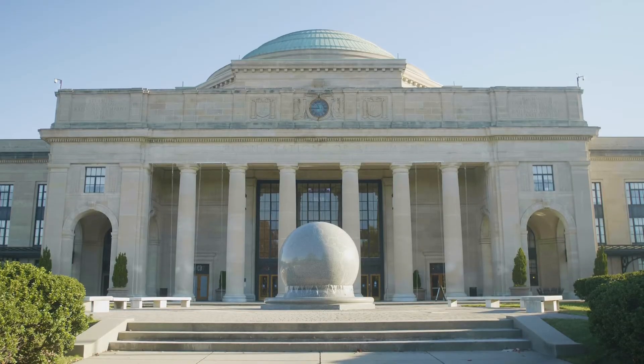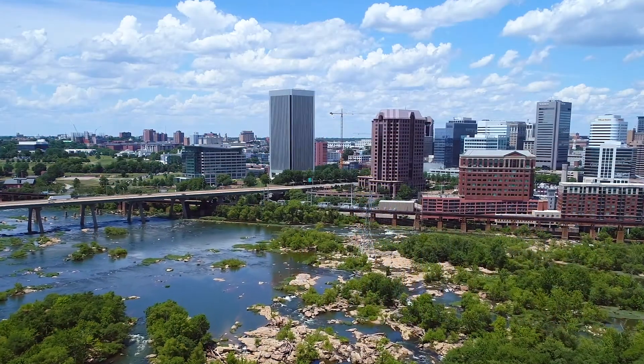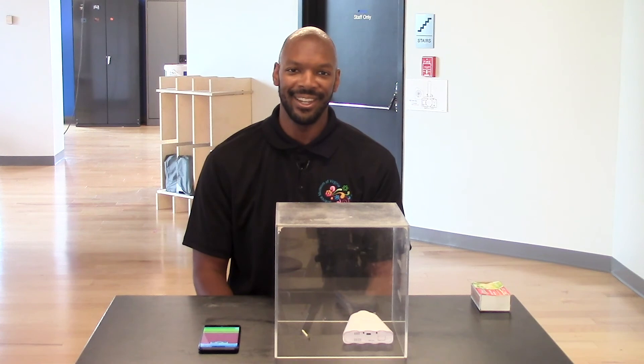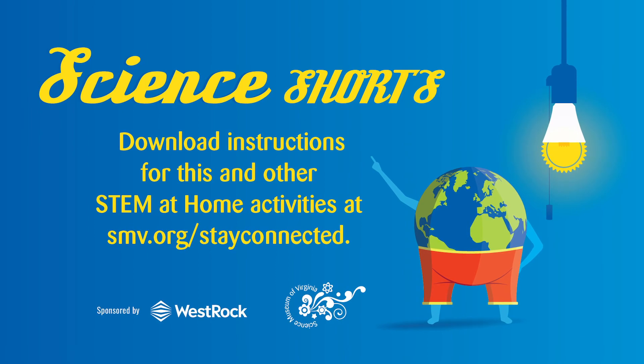The Science Museum, with the support of the Institute for Museum and Library Services, is conducting a campaign that we call RV AIR, where we are attempting to gather more data and information about how particulate matter impacts our communities. If you would like to participate or learn more about that campaign, please visit our website at smv.org or click the link in the video. Download instructions for this and other STEM at home activities at smv.org/stay-connected.